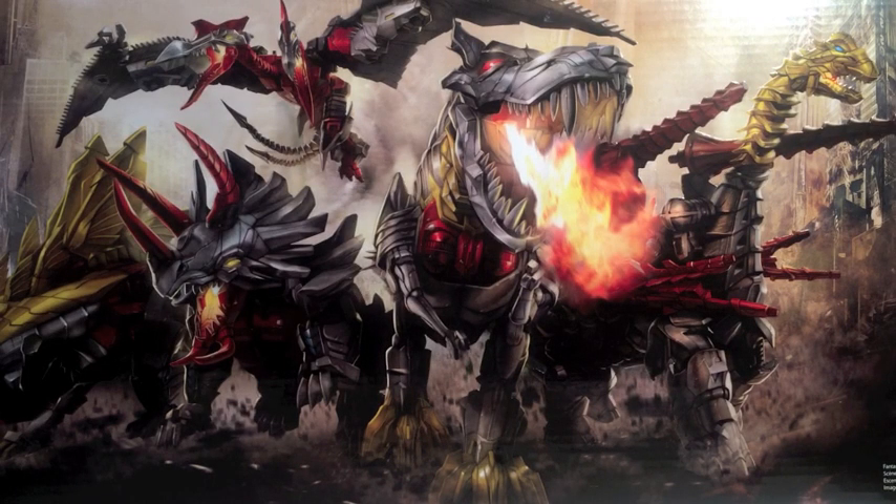Greetings fans, hyperfans, and people just lost looking for videos of cats on YouTube. I was not expecting to put another video up this soon, but needs must when the devil drives. A few of you who are following Transformers news on things like Full Metal Hero and TFW will have seen that they are doing yet another set of Dinobots.